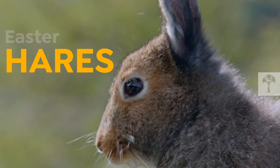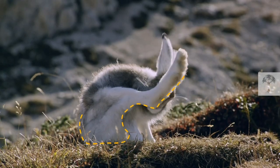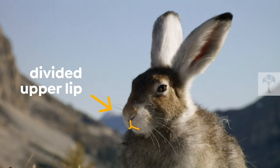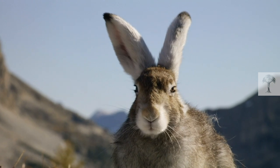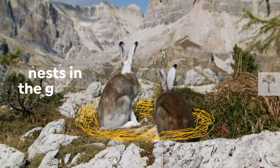Let's start with some basic facts. Hares are members of the Leporidae family. They have powerful back legs and a divided upper lip. Compared to rabbits, hares are larger, have longer ears, and are less sociable. Instead of creating burrows, they make nests in the grass.